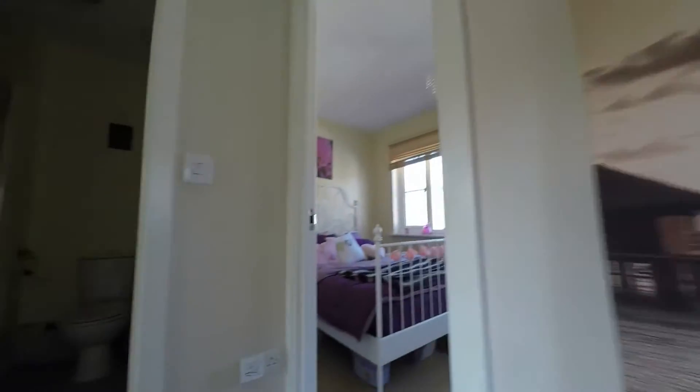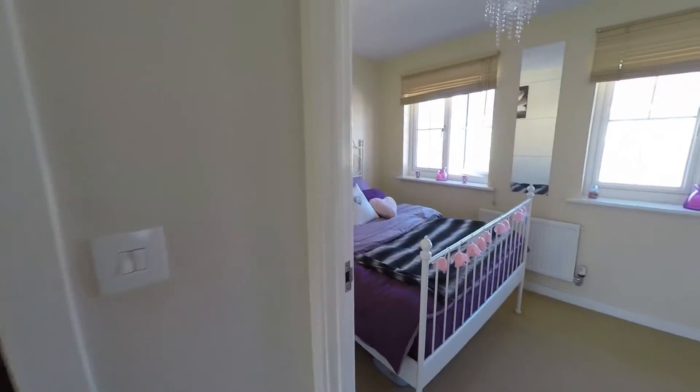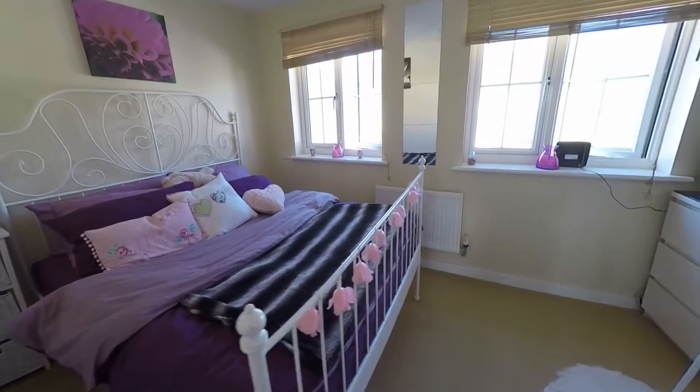There is a small window at the top of the stairs that lets in some natural light to the landing area. The first room is bedroom one.